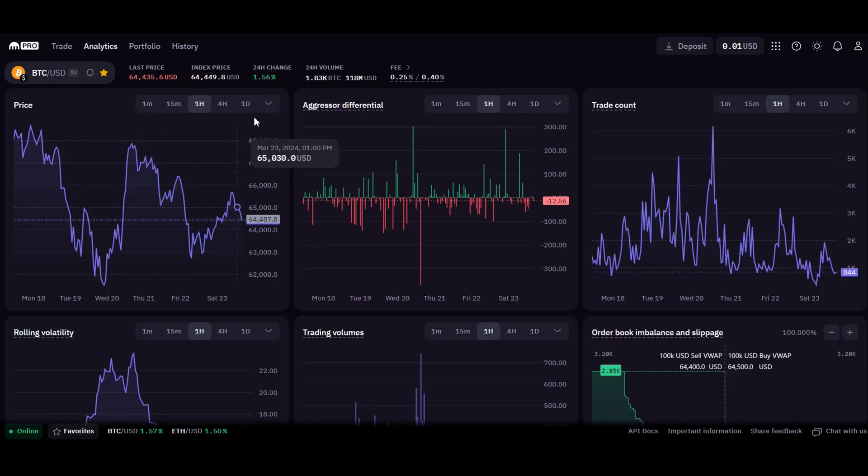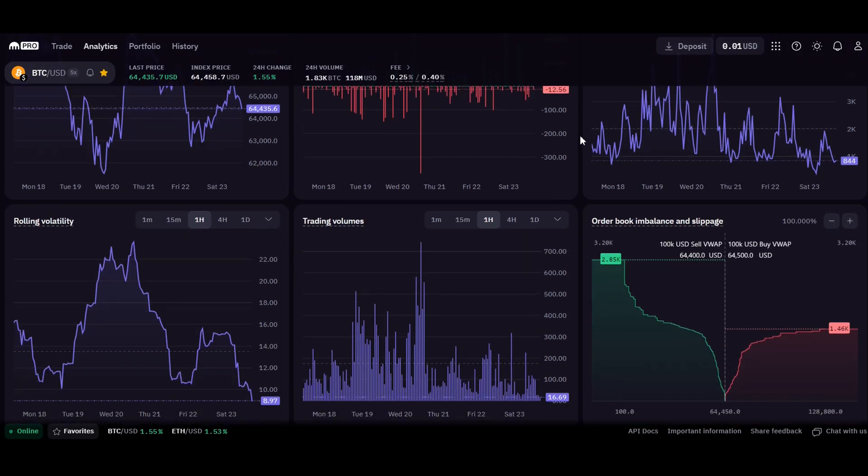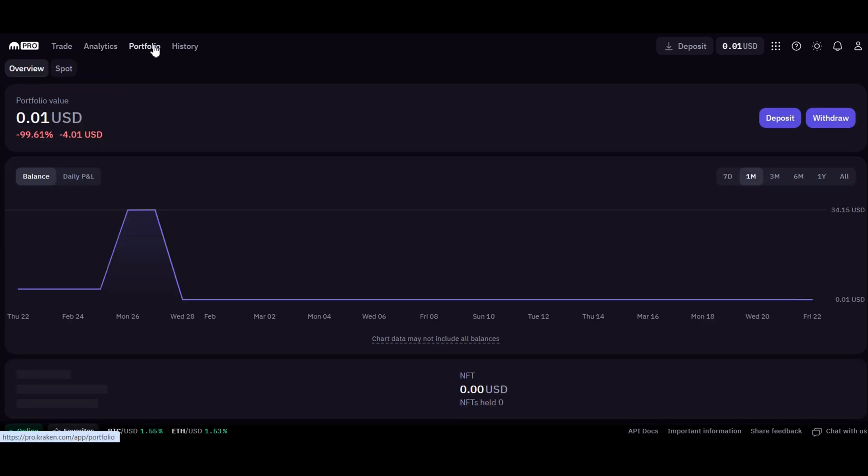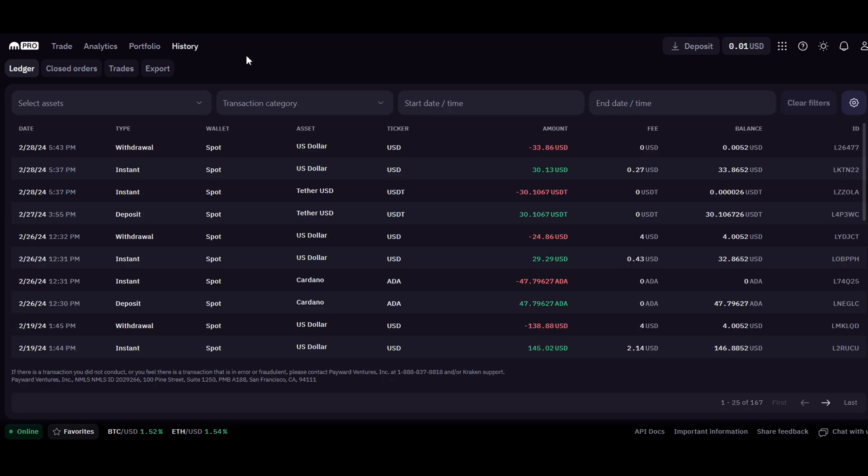From the analytics tab, you can see more data about your given cryptocurrency trading pair, including price, aggressor differential, trade count, rolling volatility, trading volumes, as well as order book imbalance and slippages. You can adjust each of these stats by their date range and time period. From the portfolio tab, you'll be able to see your current portfolio and the percentage each holding takes up. From the history section, you'll be able to see all of the withdrawals, deposits, and conversions completed within your Kraken account.